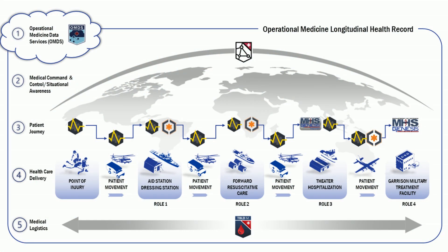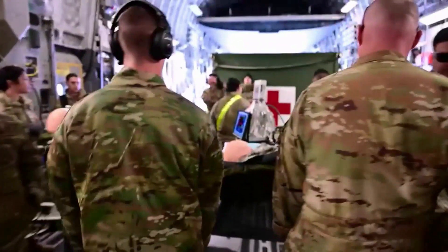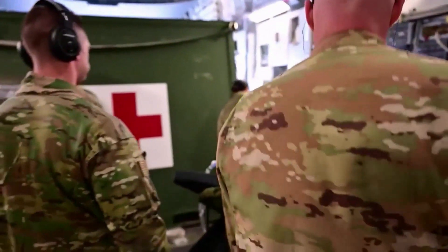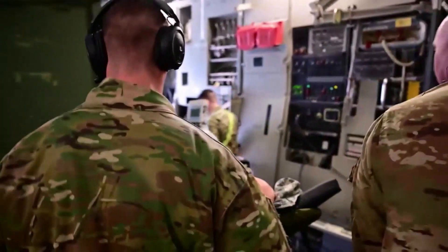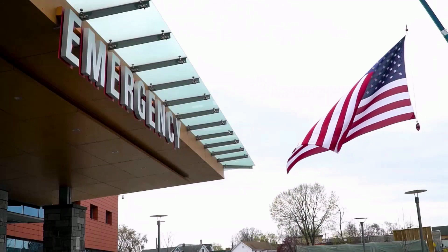The patient is ready to be transferred to a Role 4 Garrison Military Treatment Facility. MHS Genesis Theater will prepare a QR code for the digitalized data transfer to OpMed CDP. Inter-theater patient movement will occur via Aeromedical Evacuation, and during transfer, care documentation will be done on OpMed CDP until they reach the destination of Role 4 MHS Genesis Garrison.